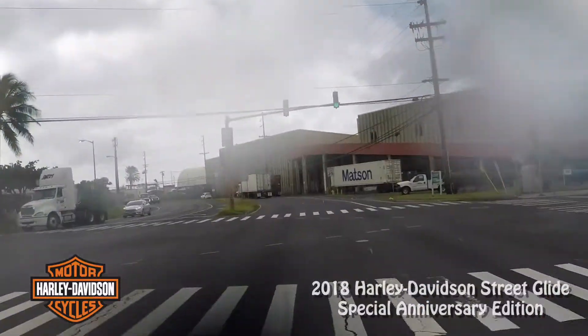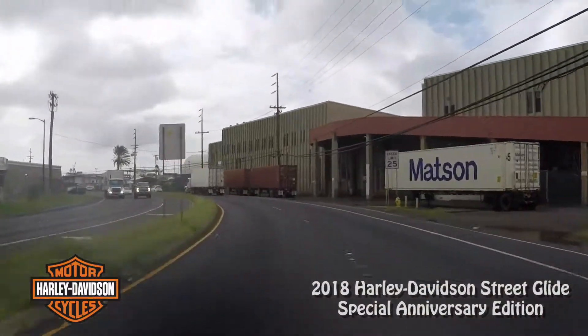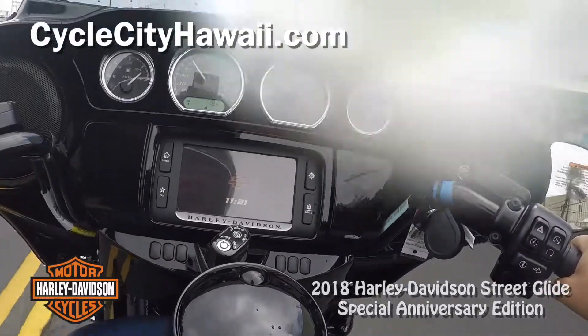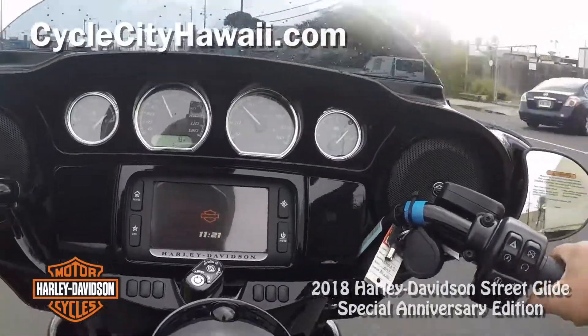The water's coming off that fairing now — I don't know if you can see that. But it's not hitting me, which is weird.